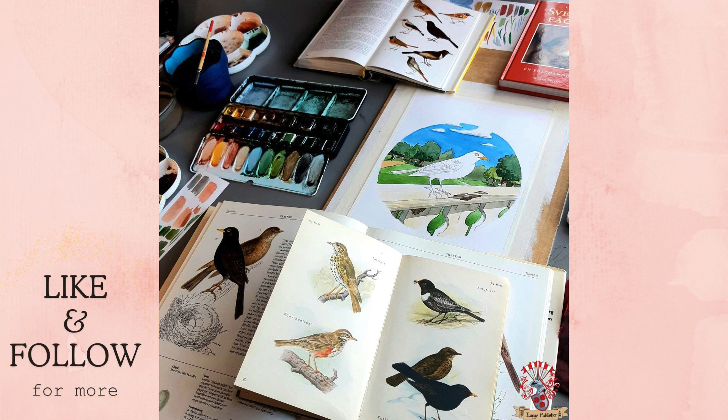Of course, I also use the internet, but sometimes books are better. More accurately, books are always better.